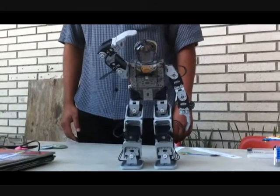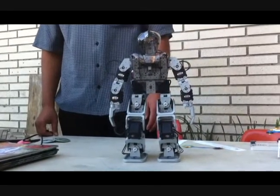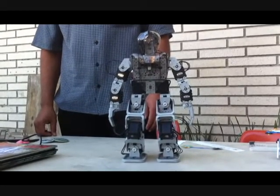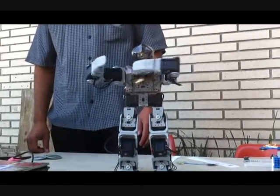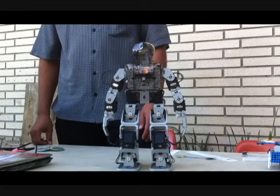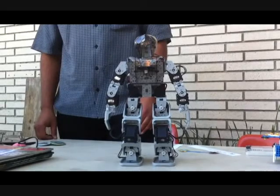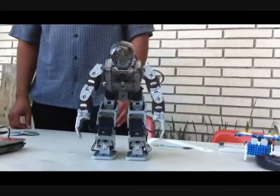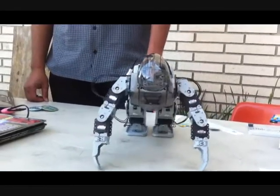Okay, yes sir! Go for it. It's thinking right now, it's thinking. There we go. Okay — push-ups!